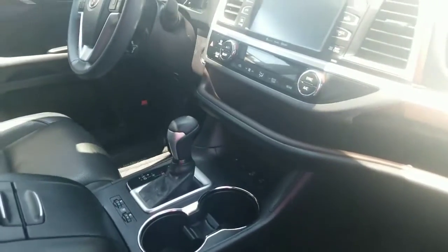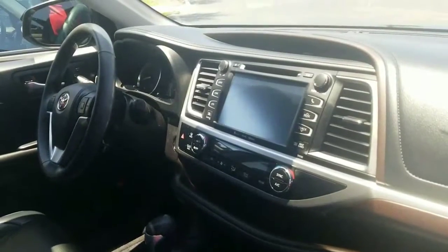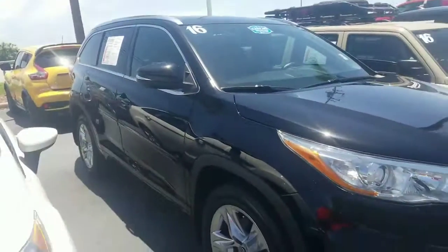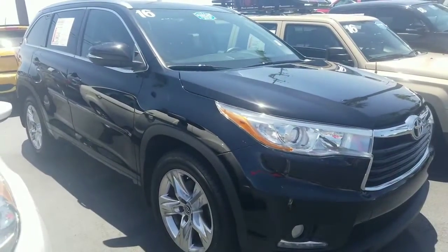Must-see vehicle. JBL Audio as well. Give me a call at 321-254-8888, extension 274. Let me know how I can best help you out. Again, my name is Eric Berkowitz at Toyota of Melbourne. 321-254-8888, extension 274.